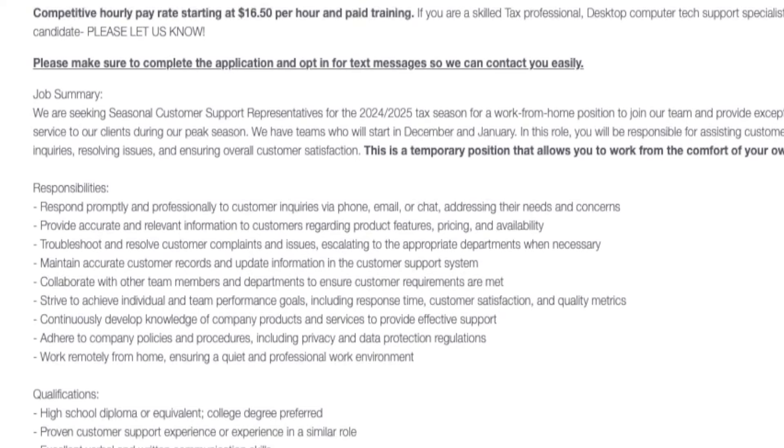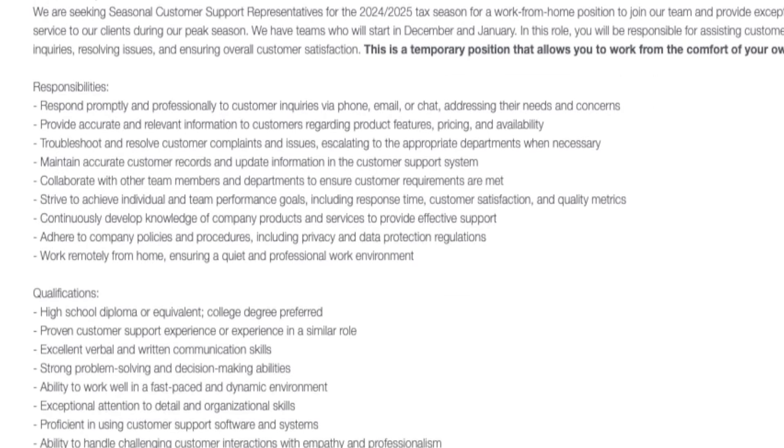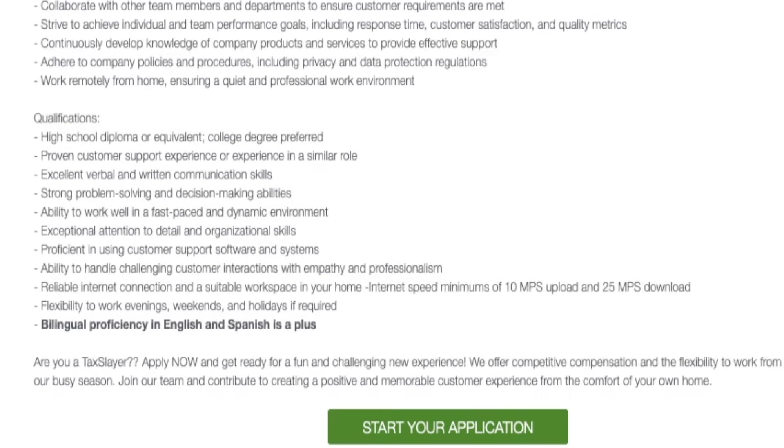This is a basic work-from-home customer service role, responding to customer questions through phone, email, and chat — addressing needs and concerns, helping with product features, pricing, availability, or troubleshooting tech issues with the software. You'll also help maintain and update customer records in the computer system. Only a high school diploma or GED is needed, along with great customer service and communication skills, problem-solving ability, attention to detail, and the ability to handle challenging customers calmly and professionally.